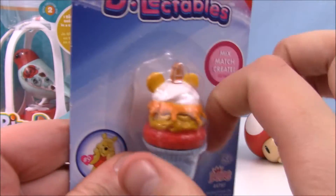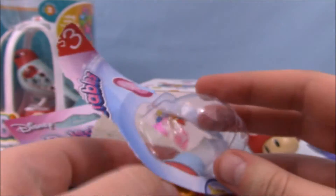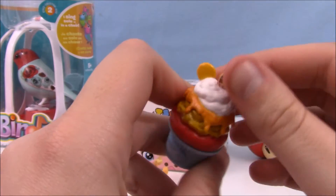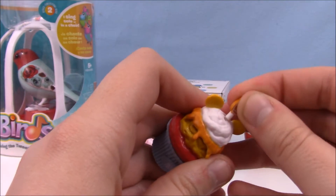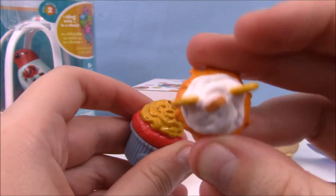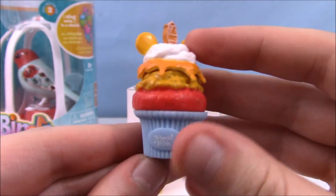Let's open up our Winnie the Pooh ice cream figure. You can buy these in blind bags — I don't know where you can get them in blind bag form — but you can also just get them without the blind bag at Target in the dollar section at the front of the store. Really cute. As you can see, it's Winnie the Pooh themed, very adorable.